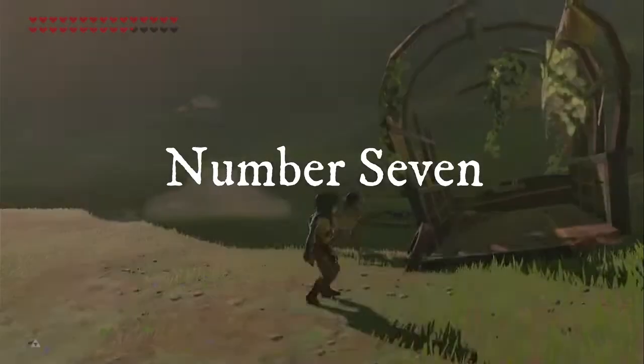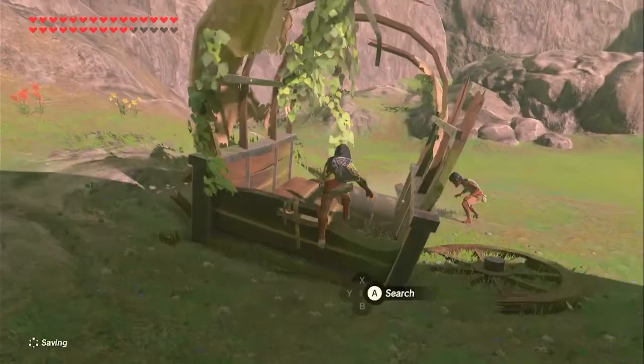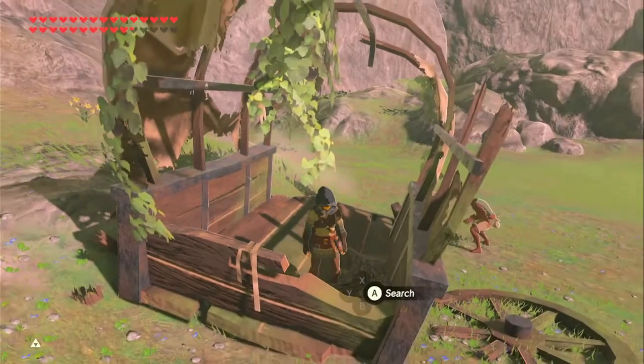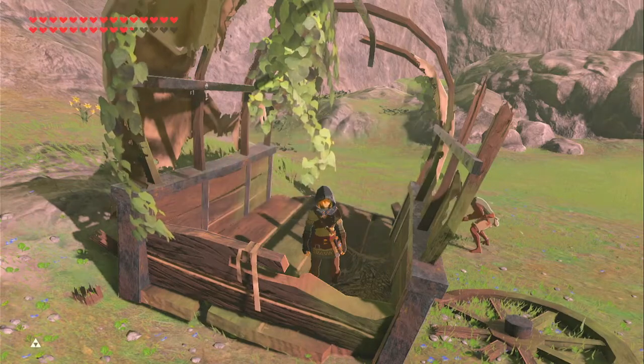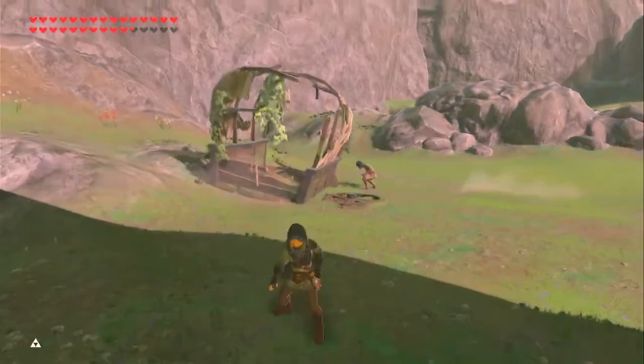Number 7. Broken down carts by the side of the road sometimes have treasure in them. Just like how broken guardians have guardian parts, the old wagons can sometimes have treasure hidden inside of them. So if you start a new file and don't want to waste tools mining ores, take some time and examine the wagons you've overlooked.